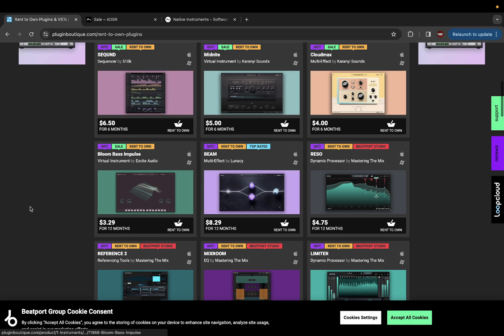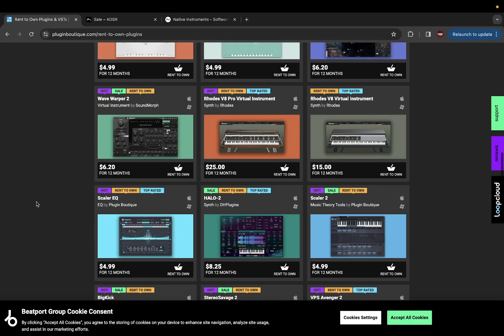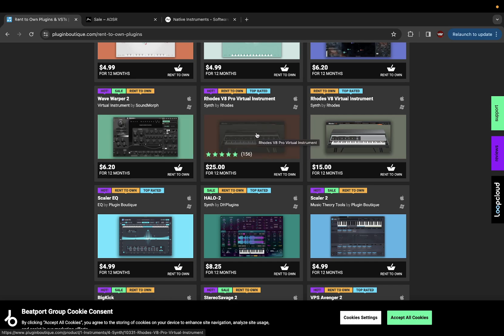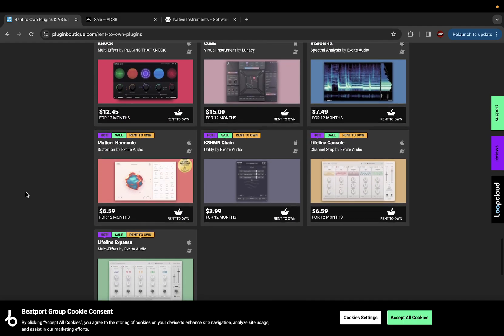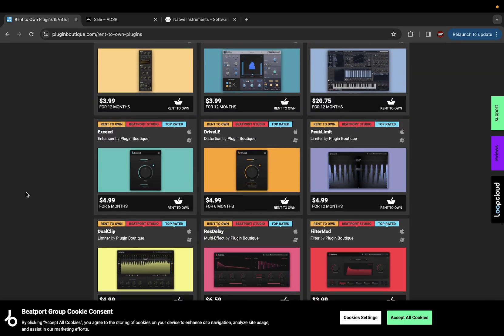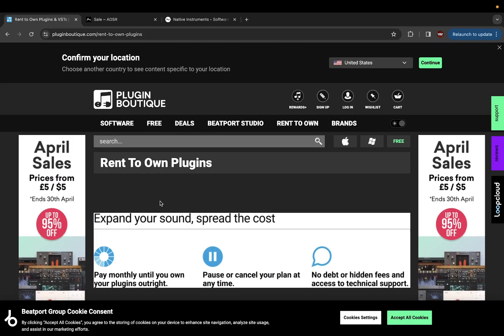They also have a rent-to-own option right here — a different way to get plugins. The Rose V8 is $25 for 12 months, which is not bad. I think they just recently added that feature. So yeah, that's Plugin Boutique — I come here all the time, especially during Black Friday. Definitely go check out pluginboutique.com.